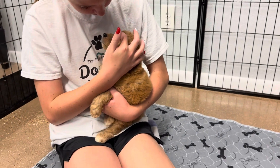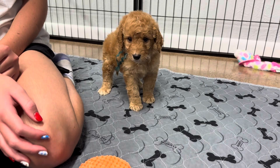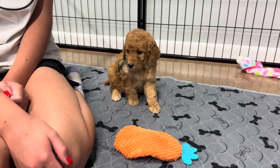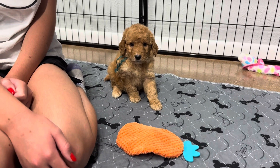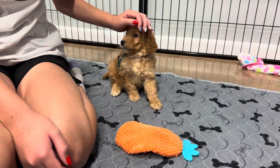You want to put him down and see if he'll move around? Hi, buddy. Hi, buddy. What you doing? I told him you were easygoing and laid back is what I said.